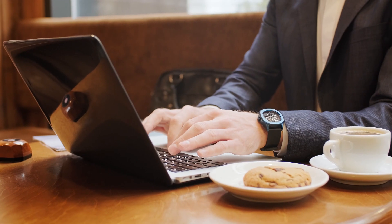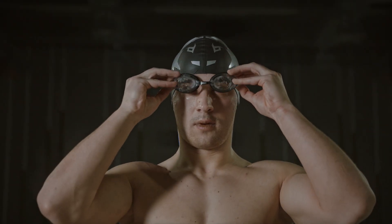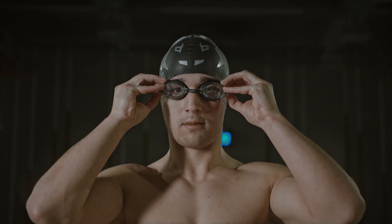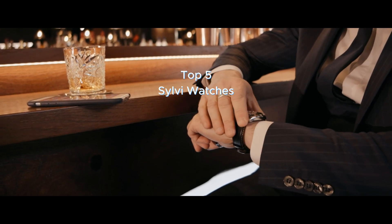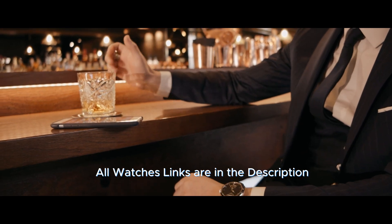Hello watch lovers, are you on a budget but still want a timepiece that looks and feels premium? You are in the right place. Today we are diving deep into the world of affordable watches, bringing you the top 5 Sylvie watches under Rs. 2000. All the links are in the description for you to check out.